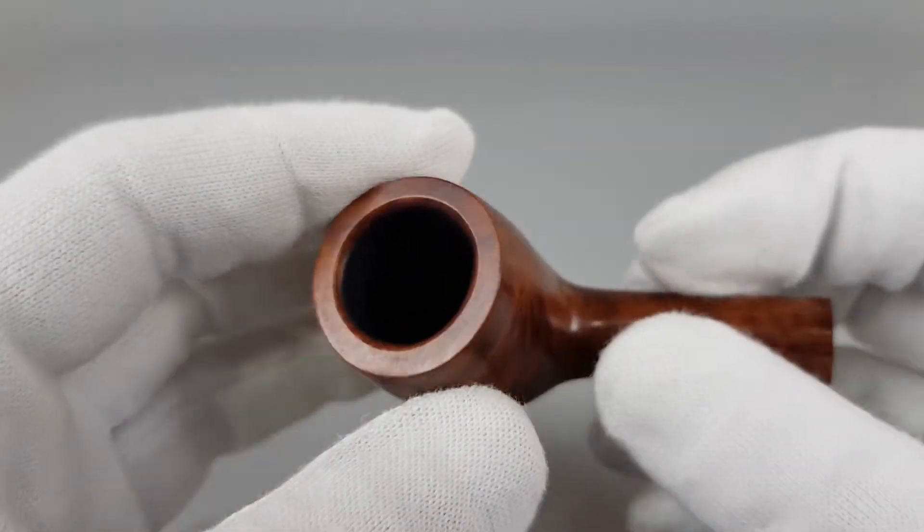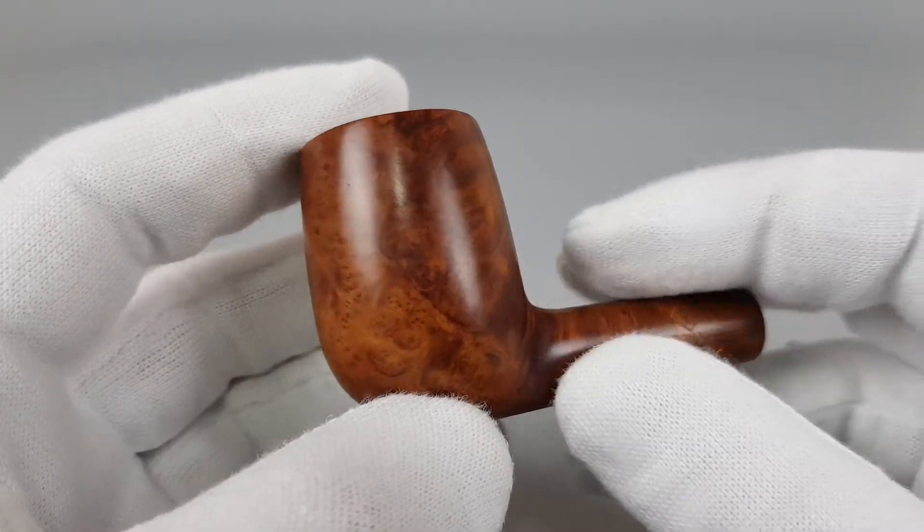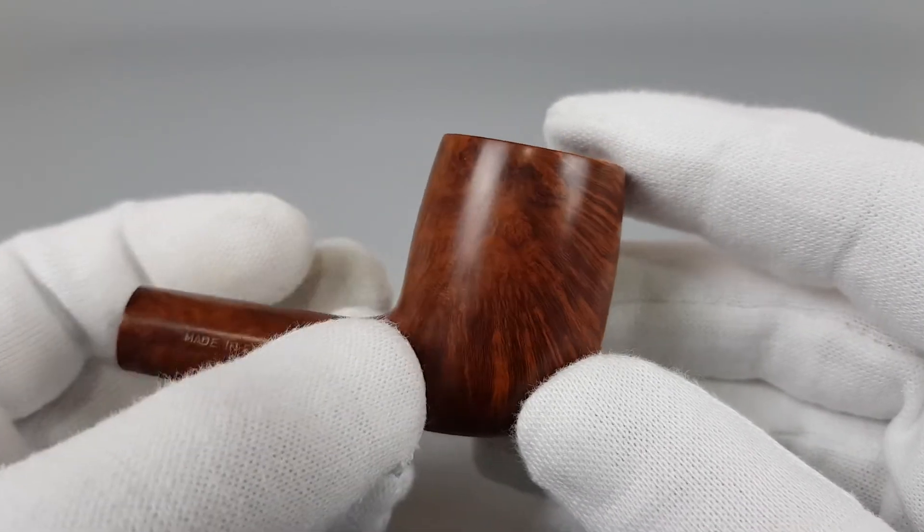No burns or darkening on the rim, perfectly smooth edges. Natural finish with some cross grain.